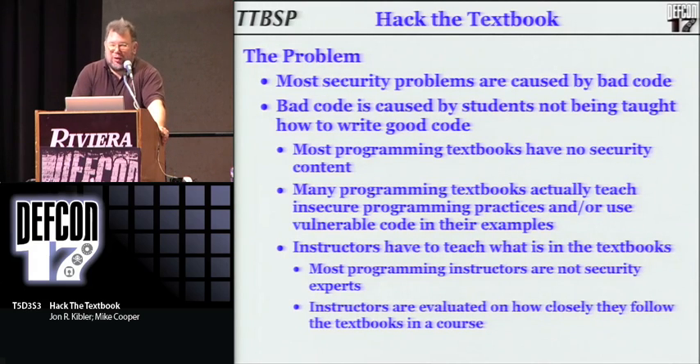As we're all security aware, let's face it — other than the people problem, the majority of our security issues are caused because our code sucks, period. And why is our code so bad? Because most people that have learned to program in school have learned through textbooks that teach bad programming practices.